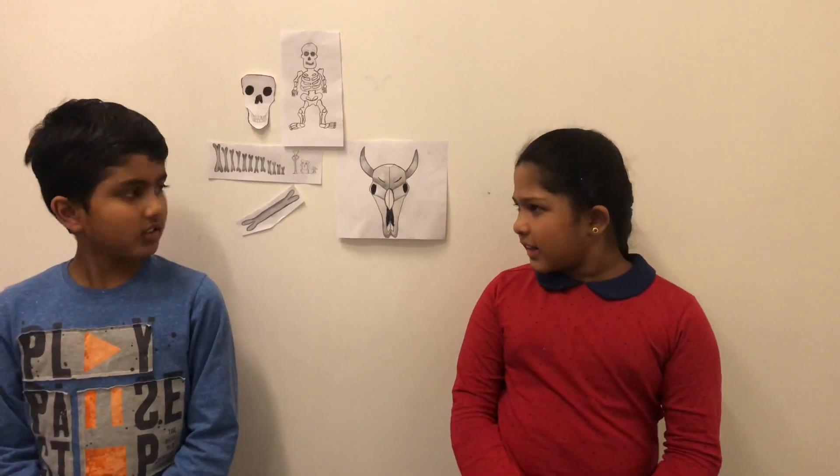Hi friends! I'm Nitish and I'm Vicky. We are going to make a science video, and I think you would have already guessed what kind it is — it's about bones.